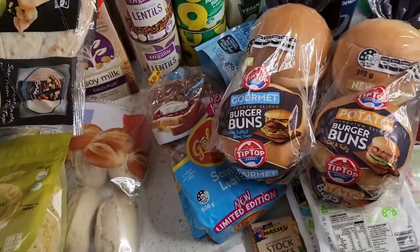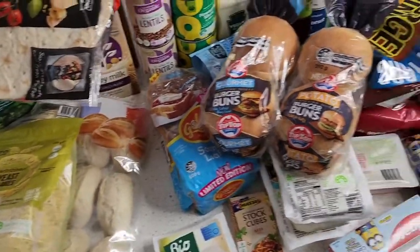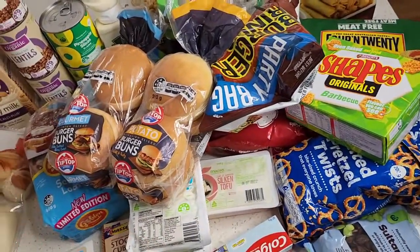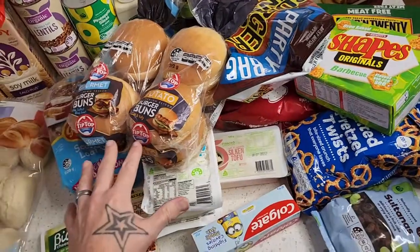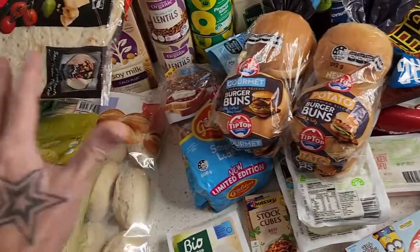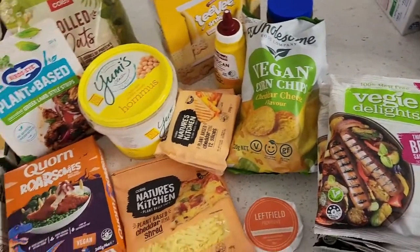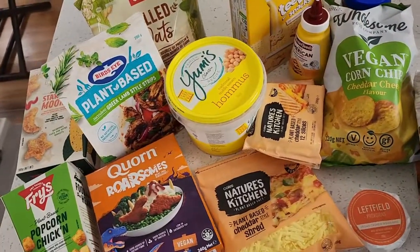That was the Woolies shop — just over $200 with so many new items. Now I really want to get into Coles because there are even more new items there. Here it is — the Coles shop came in at about $80.